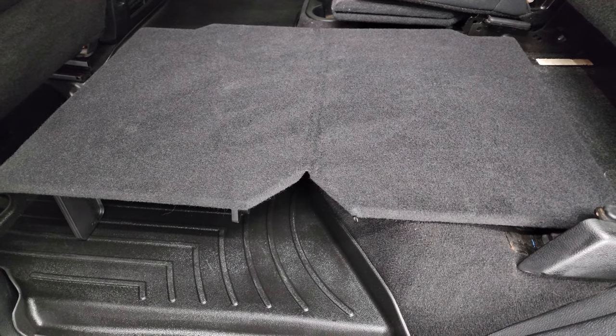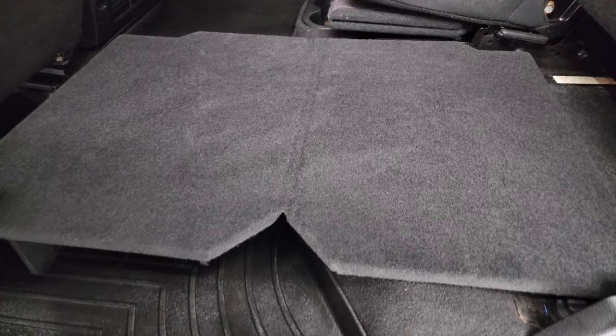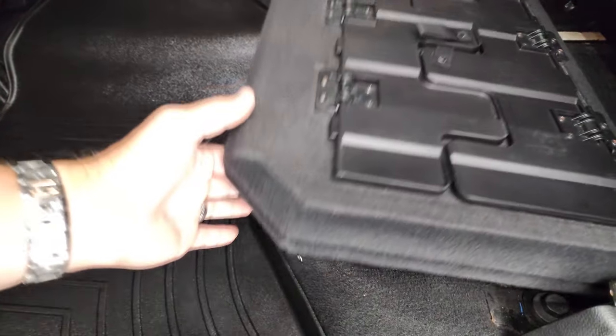You got muddy boots or tools — put them on there, you're not going to get your leather seats dirty. If you got pets, put both sides down — they've got a nice flat place to lay.